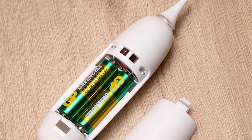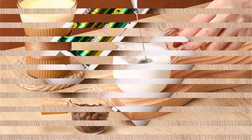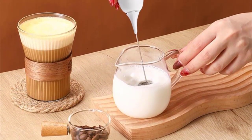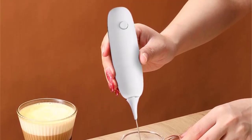Cleaning is a breeze with a replaceable stainless steel head. Compact at 3.5 by 3.5 by 23.8 centimeters, available in black or white. Grab yours now for a hassle-free frothing experience anytime, anywhere.